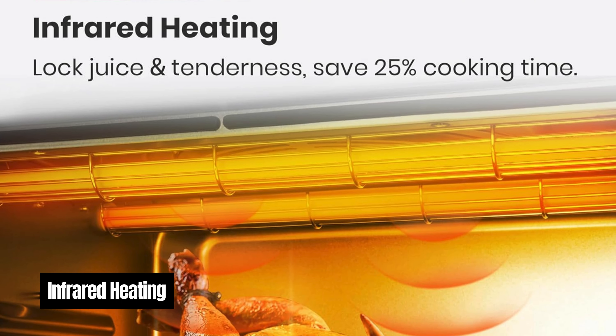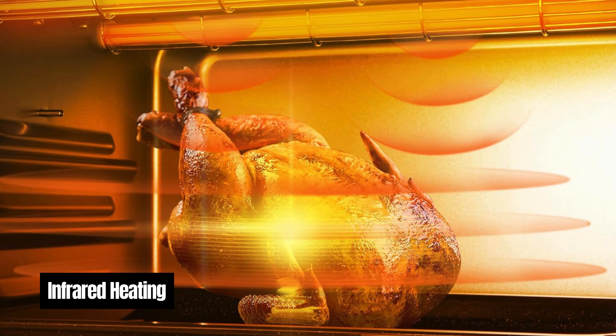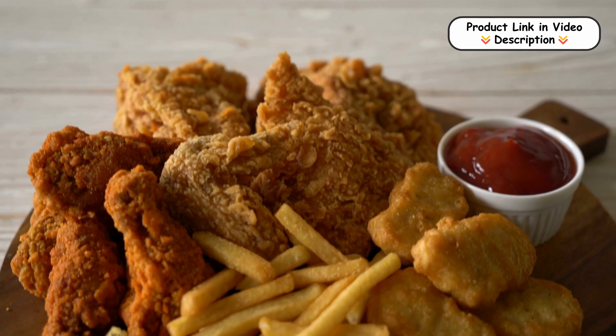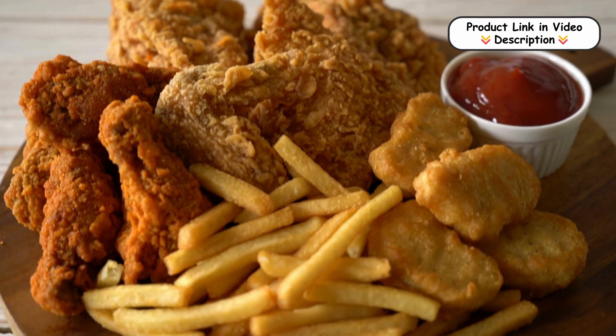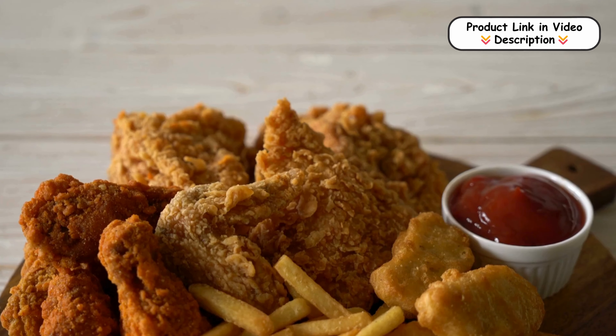Infrared Heating. The advanced infrared heating system combined with true convection ensures even heat distribution for a perfectly browned crust. This technology prevents overcooking and drying out, maintaining up to 35% more moisture in your food.